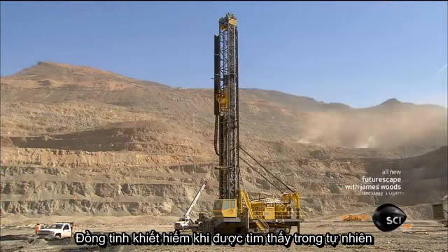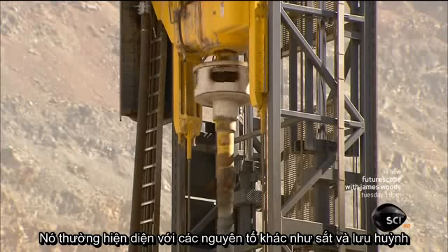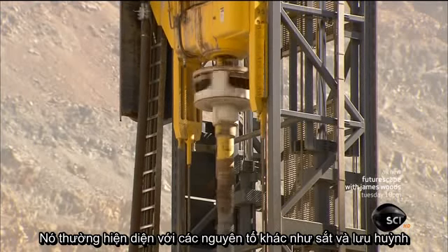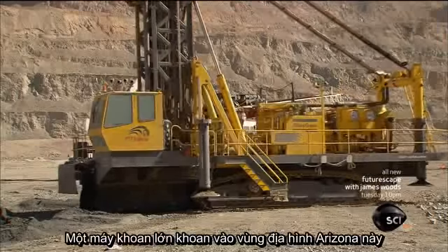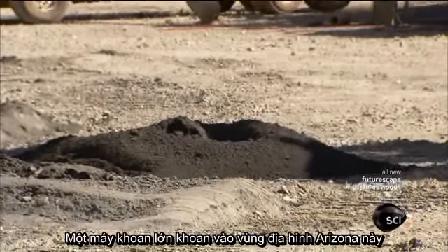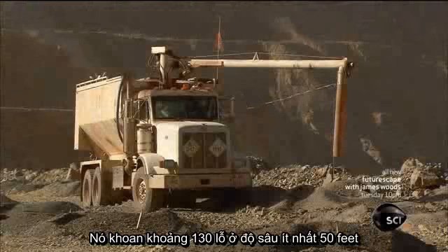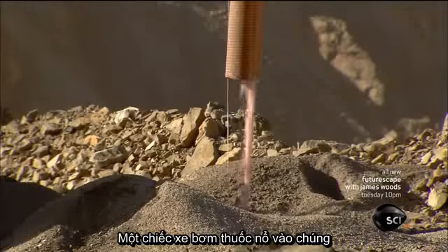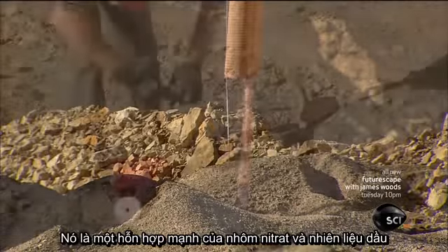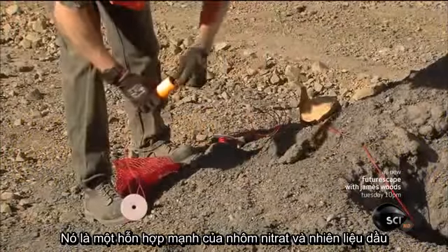Pure copper is rarely found in nature. It usually occurs with other elements like iron and sulfur. To mine the copper-bearing rock, a huge drill chews into this Arizona terrain, drilling around 130 holes at least 50 feet down. A truck pumps explosives into them — a powerful mix of ammonium nitrate and fuel oil.